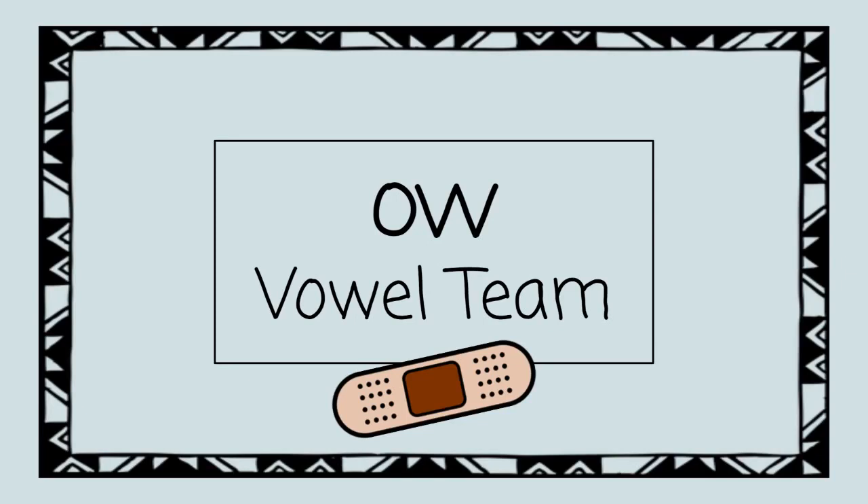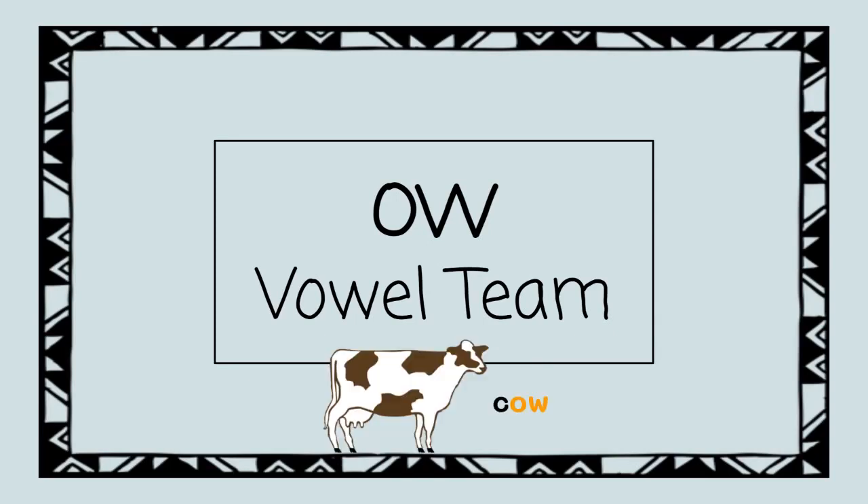It sounds like the noise someone might make if they get hurt. We can see and hear O-W saying OW in the word cow.